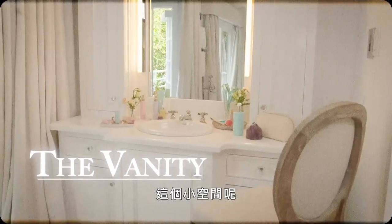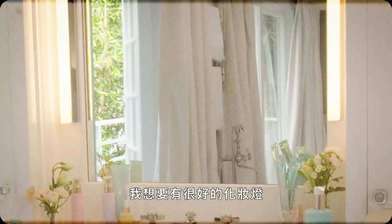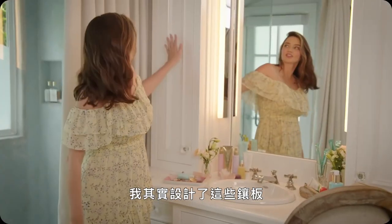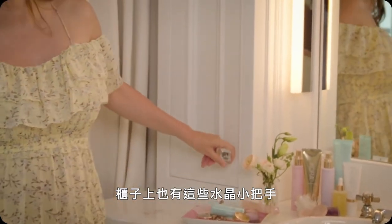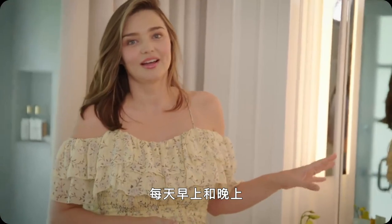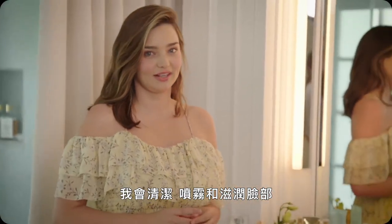For this little area, I wanted to have a good makeup light so that it was flattering while I was doing my makeup. But actually natural light is the best to do makeup in. I actually designed these panels and I have these little crystal handles on the cupboards. Every morning and night, I cleanse, mist and moisturize.